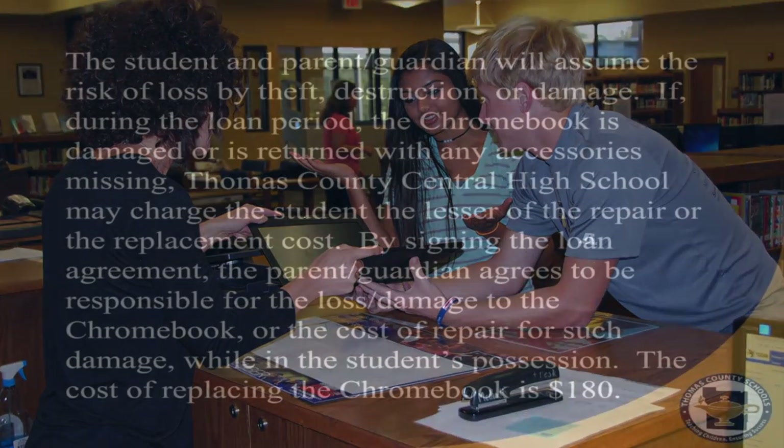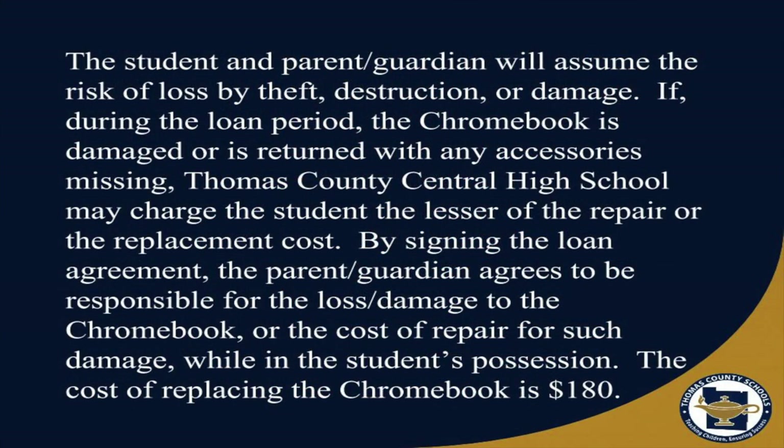The student and parent or guardian will assume the risk of loss by theft, destruction, or damage. If during the loan period the Chromebook is damaged or is returned with any accessories missing, Thomas County Central High School may charge the student the lesser of the repair or the replacement cost. By signing the loan agreement, the parent or guardian agrees to be responsible for the loss or damage to the Chromebook, or the cost of repair for such damage while in the student's possession.